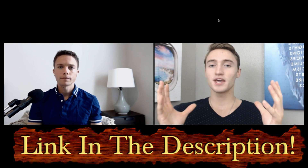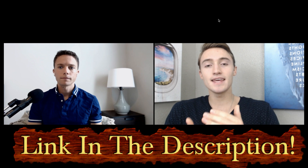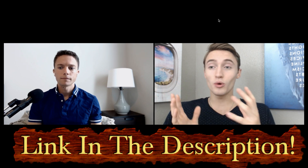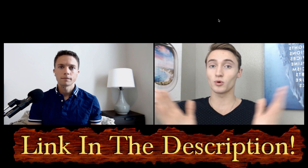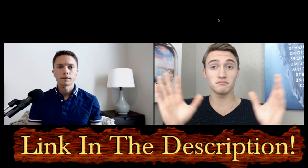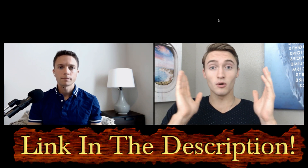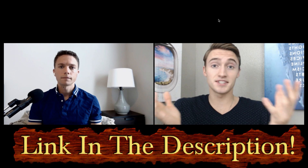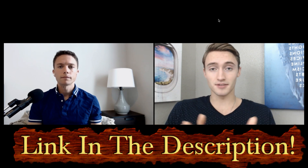One last thing about the course: Paul has a 30-day money-back guarantee. So if you purchase, I ask that you sacrifice those next 30 days and give it your all — take in all the information, all the templates, everything he provides, and take massive action. And if for some reason it doesn't work out, contact Paul and he will give you a no-questions-asked 100% refund.